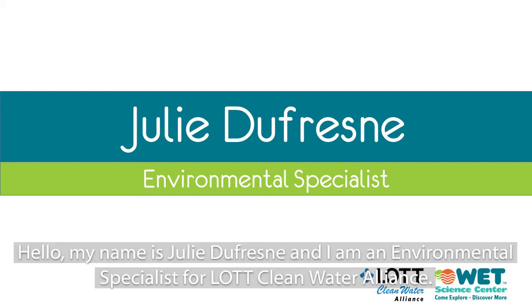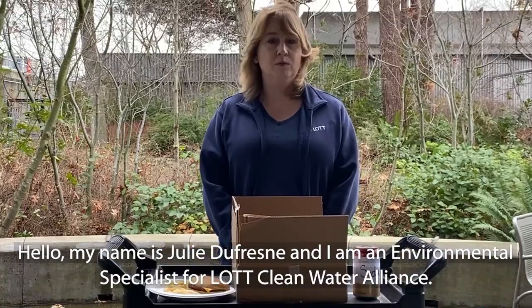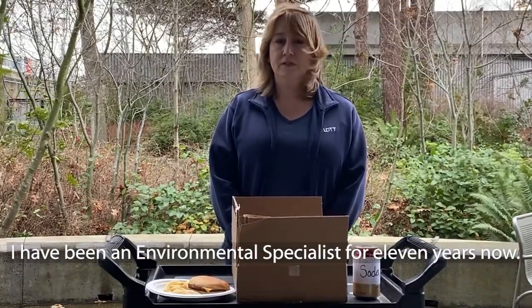Hello, my name is Julie Dufresne and I am an environmental specialist with the Lot Clean Water Alliance. I have been an environmental specialist for 11 years now.